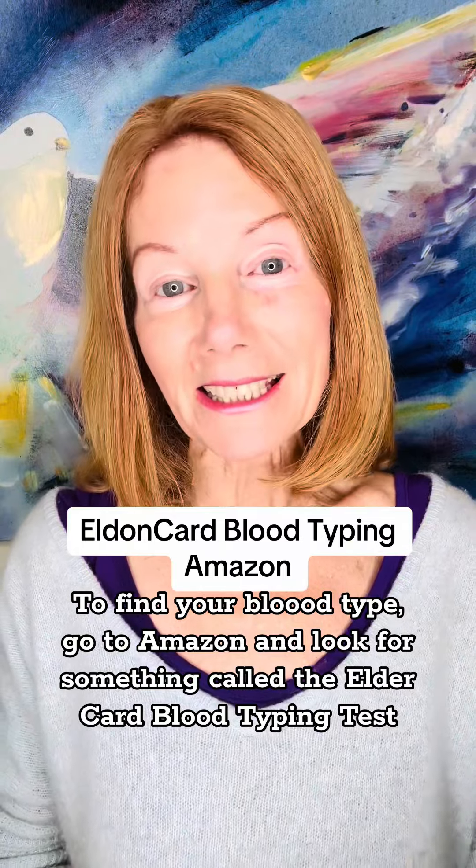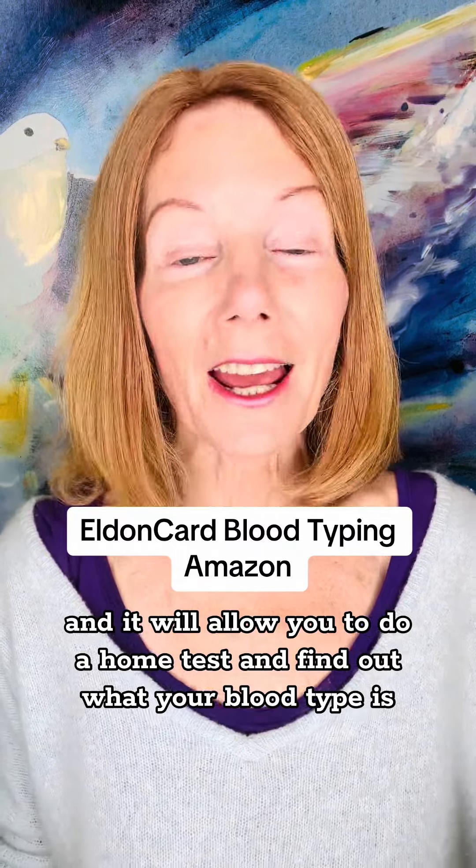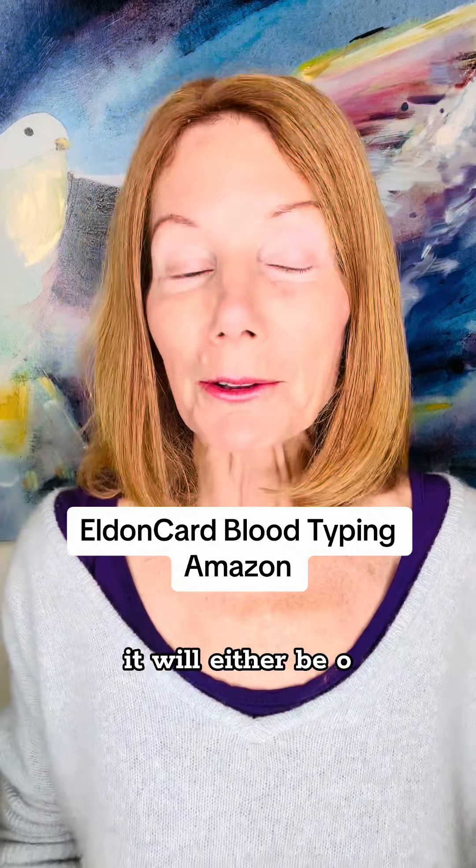Go to Amazon and look for something called the Eldon Card blood typing test. It's under $20 and it will allow you to do a home test and find out what your blood type is — it will either be O, A, B, or AB.